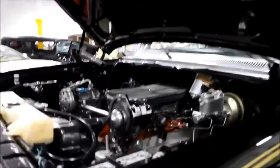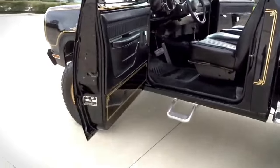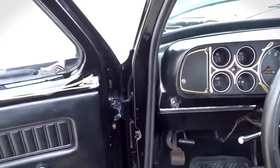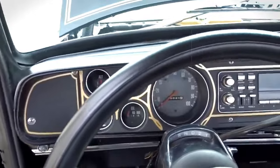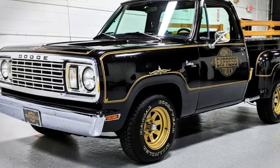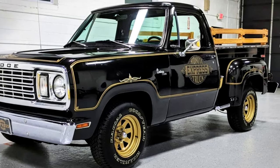Fast forward to now, and Dodge — or Ram, since they split off the truck division — decided to bring the Warlock back as a special edition of the Ram 1500 Classic. They kept some of the original's vibes with unique styling and some luxury touches, showing that they haven't forgotten about the Warlock's cool factor.